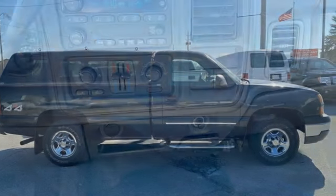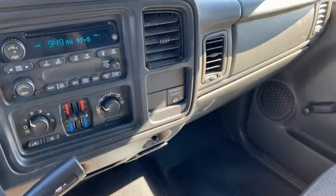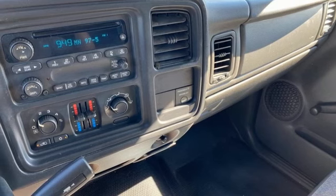Vortec engine, performance sound system, front tow hooks, four-wheel drive, and dual-zone climate control. CarPoint.com explains...